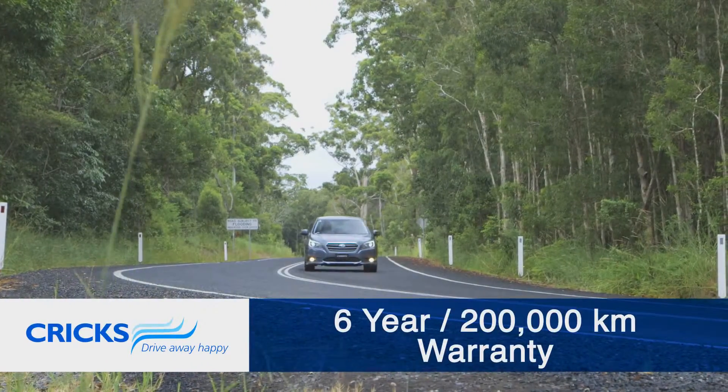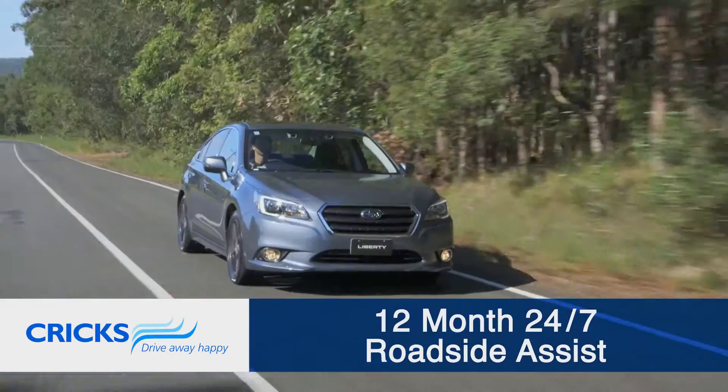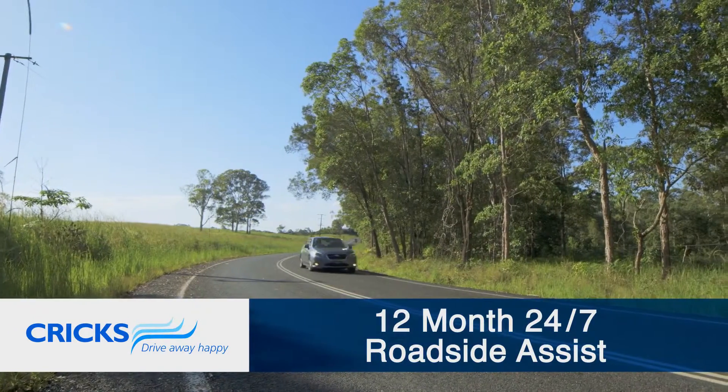Every new Liberty comes with Crick's famous 6-year, 200,000km warranty, alongside a 12-month, 24-7 roadside assistance program for even more peace of mind.